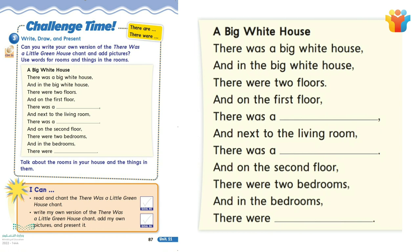There was a big white house. And in the big white house there were two floors. And on the first floor there was a living room. And next to the living room there was a dining room. And on the second floor there were two bedrooms. And in the bedrooms there were beds, chairs, and clothes.